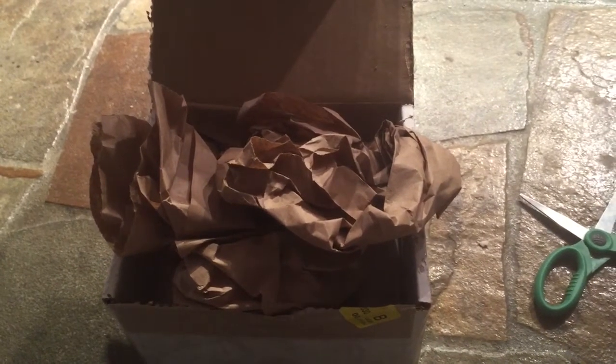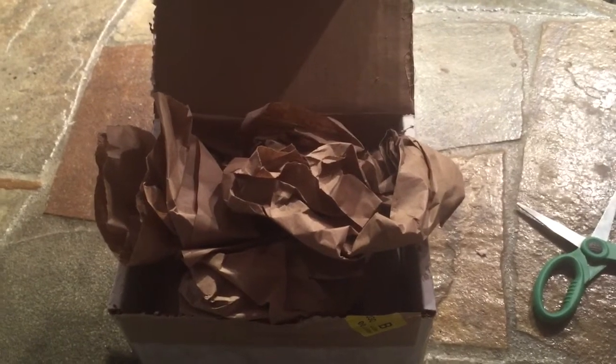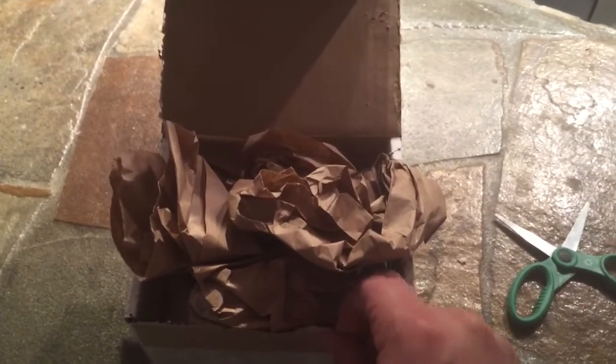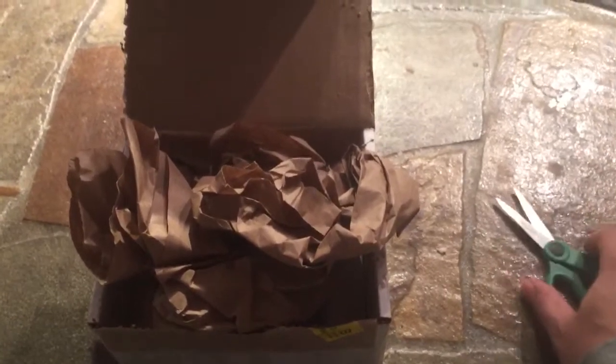Hey YouTubers, it's Nick540 here. What you see in front of you is a package that just arrived about 30 seconds ago from SilverGoldBull. I decided to do the hard work of actually opening this beforehand instead of doing it on camera. I know previously I do fresh unboxings, but for this particular video I just decided to use my unboxing scissors.